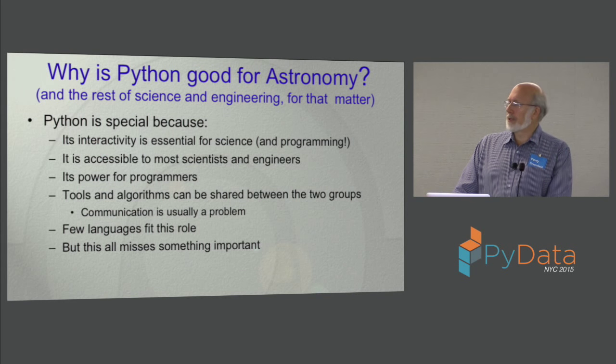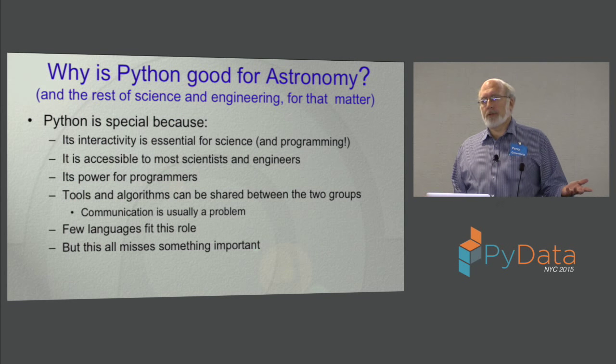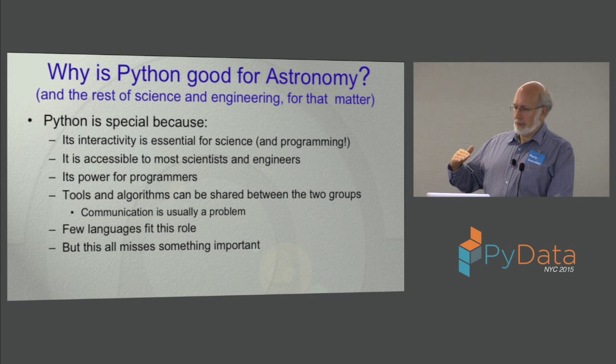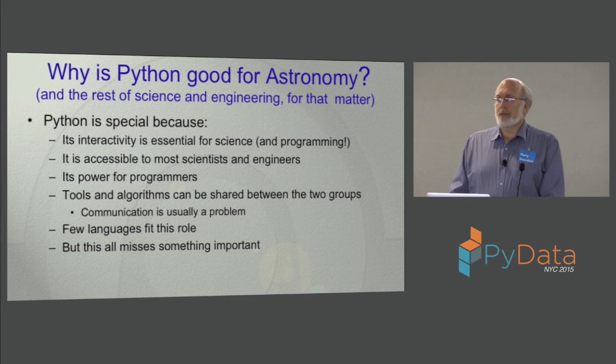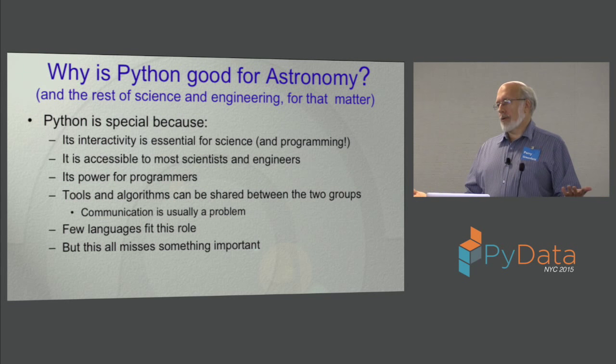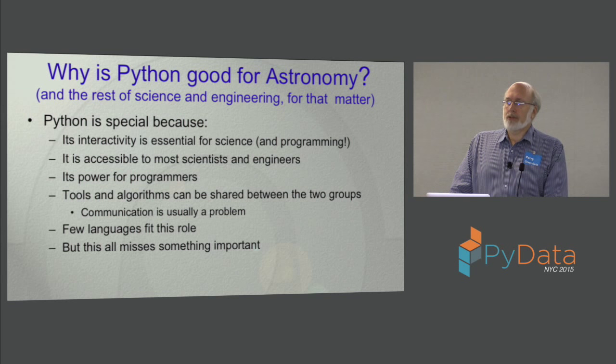Interactivity is a really important aspect. It's accessibility to scientists — it fits your brain, you don't have to become a big expert. Very few people would write programs for IRAF because they were sort of big black-box things with no libraries you could get at easily. In Python, the libraries are accessible at different levels — you can get at the top level or lower levels. There's a whole spectrum of accessibility, but it's also powerful enough for programmers. You have expert programmers and astronomers sharing the same tool set, which fosters communication between the two where in the past they would be using entirely different tool sets.